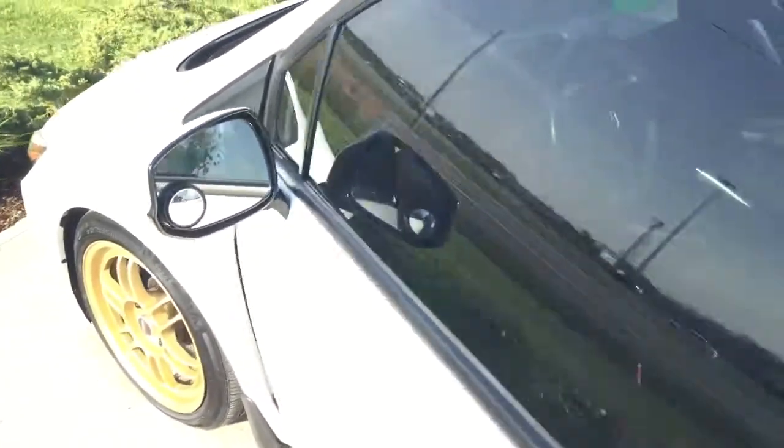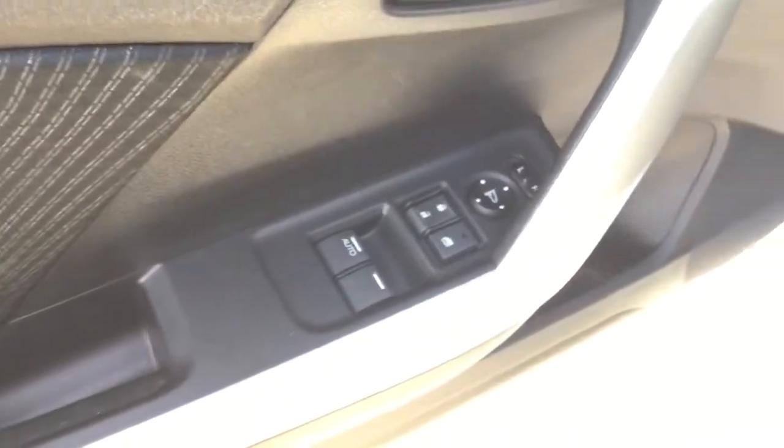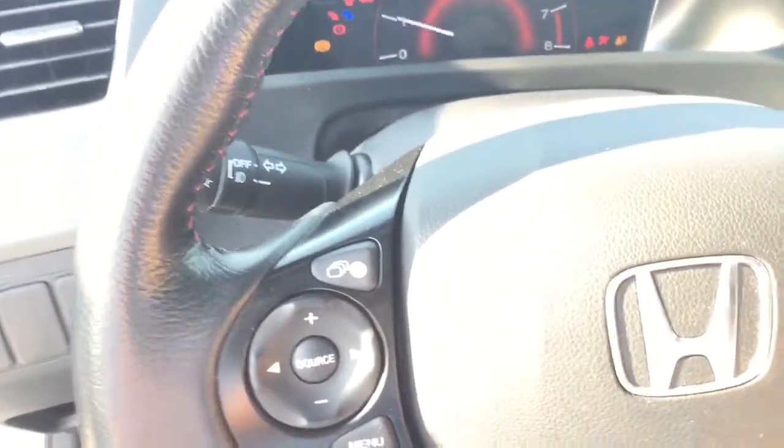Just get inside the vehicle here and show you a few of the features. So your power windows, power locks, keyless entry, cloth seats, WeatherTech floor mats front and back. It does have your Bluetooth, radio controls, and navigation is also in here.